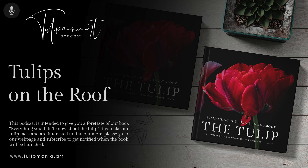Welcome to the Tulip Mania Art Podcast. Tulips on the Roof.